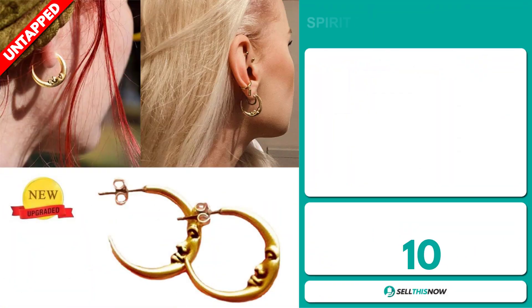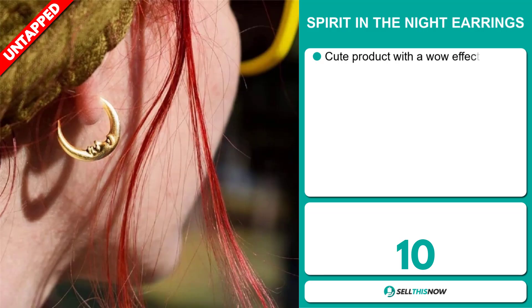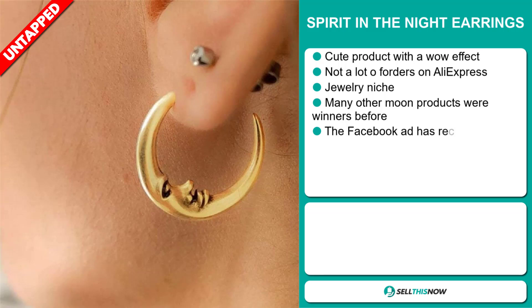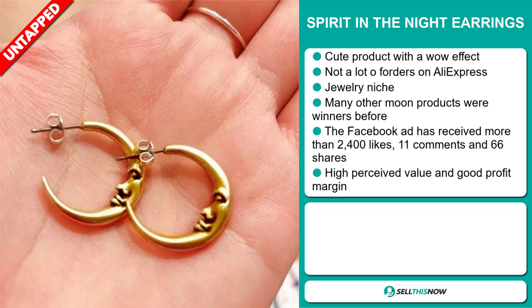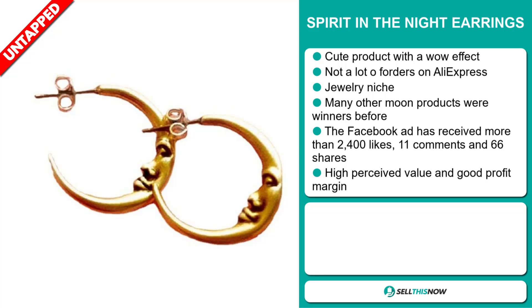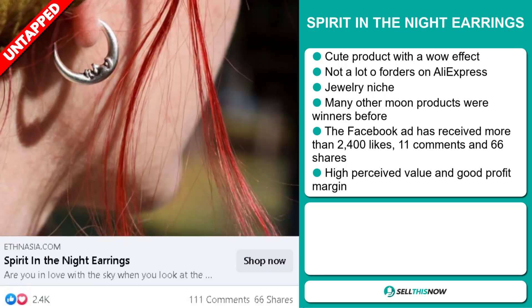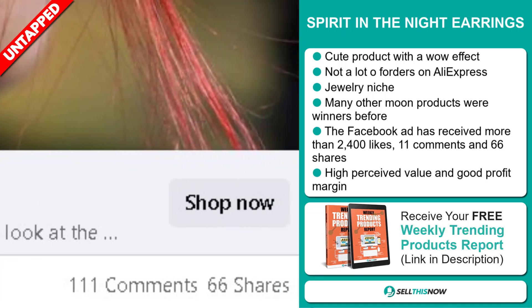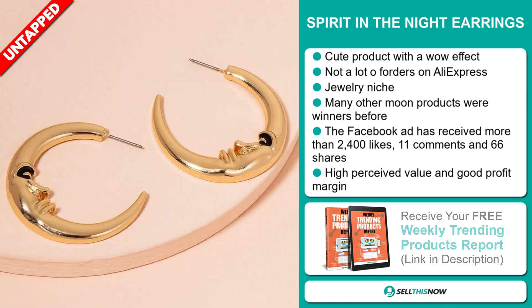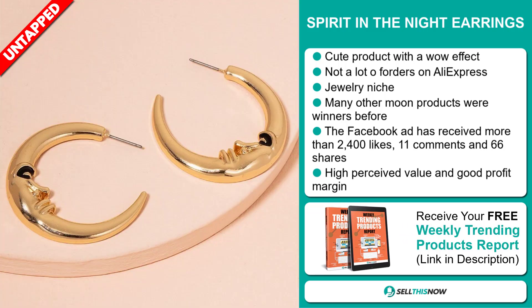Our next product is the Spirit in the Night earrings. This is a cute product with a wow effect and we also think it has a lot of untapped potential. So far there haven't been many orders on AliExpress, so you could definitely take advantage of this. It falls under the jewellery niche market. Many other moon products were winners before on the market. The Facebook ad has received more than 2,400 likes, 11 comments and 66 shares. This item has a high perceived value and it'll give you a good profit margin.